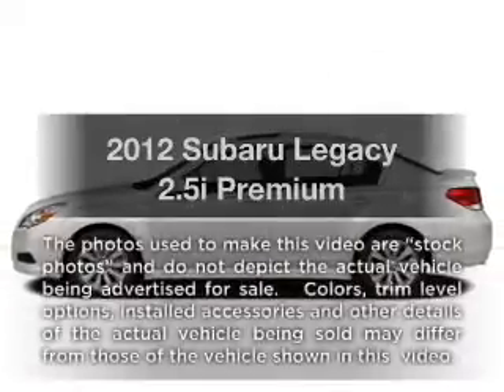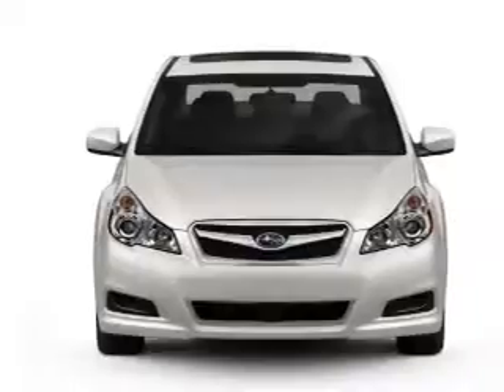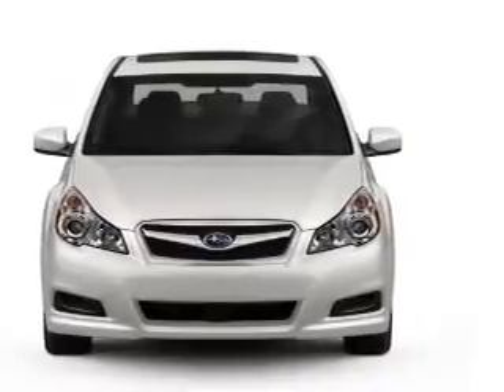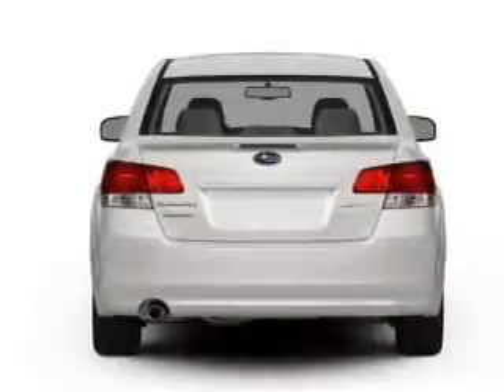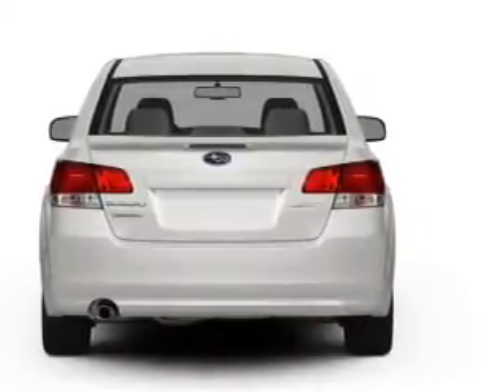Get noticed in this 2012 Subaru Legacy. This is the set of wheels you've been looking for, with an efficient 4-cylinder engine connected to a smooth shifting automatic transmission. Anti-lock brakes help you bring your vehicle to a safe stop, and memory settings make for a more comfortable ride.